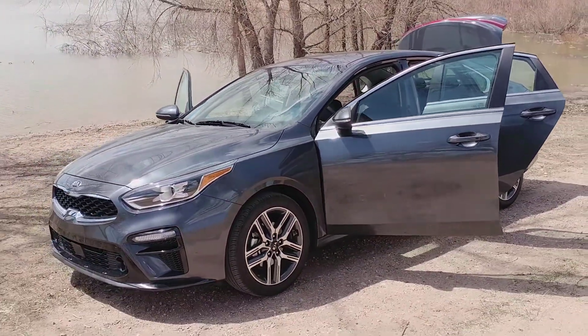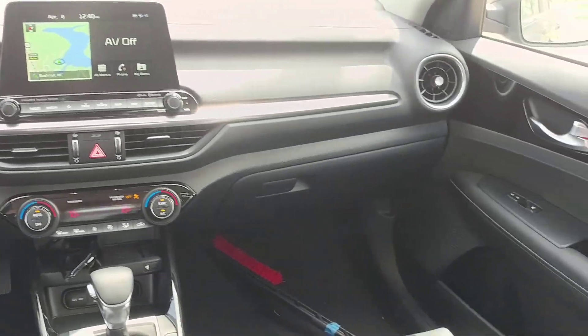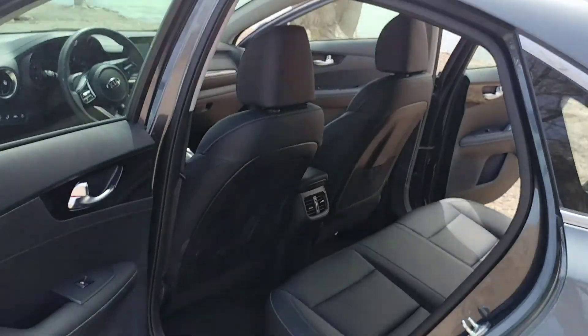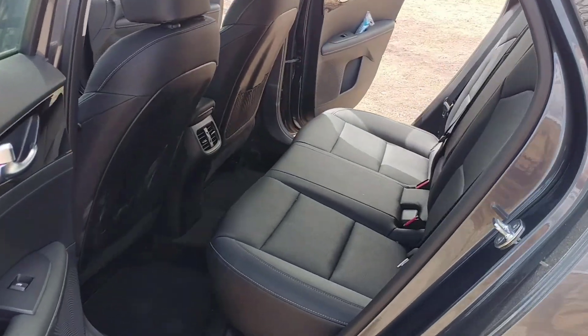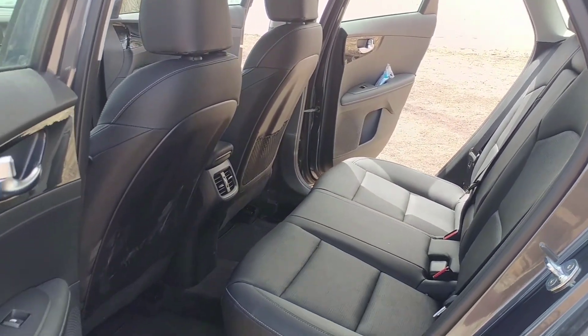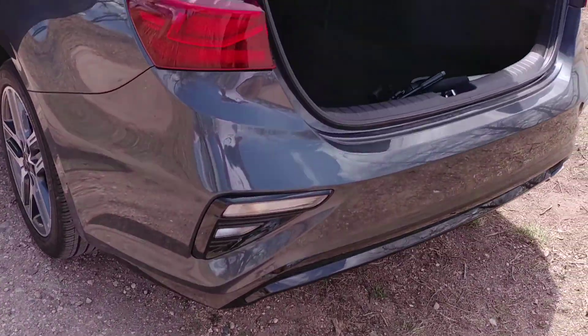The interior of the Forte is well done and surprisingly well outfitted for the price tag. Starting at around $18,000, the 2019 Kia Forte offers things like dual-zone climate and an 8-inch infotainment touchscreen as standard equipment. Driver assistance and advanced safety tech are also standard in the Forte. Our only complaint about the Kia's interior is the somewhat cramped back seating, which has limited legroom compared to others in this class.